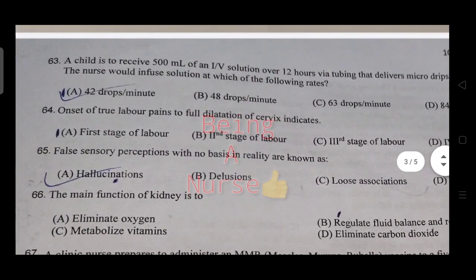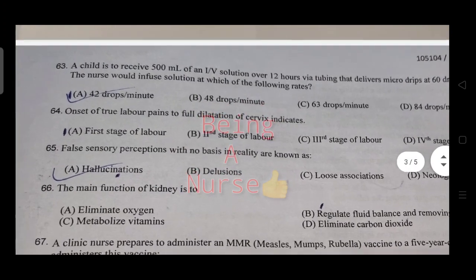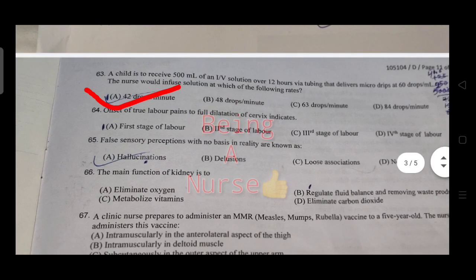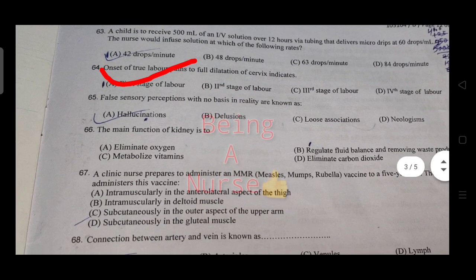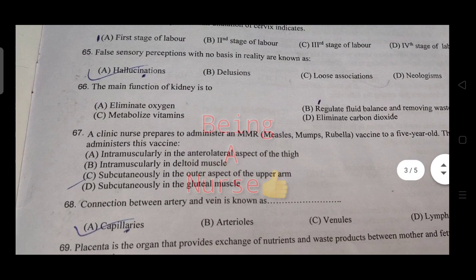A child received IV solution via tubing that delivers microdrips — the nurse would infuse the solution at the calculated rate. Full dilation of the cervix indicates the end of the first stage of labor.